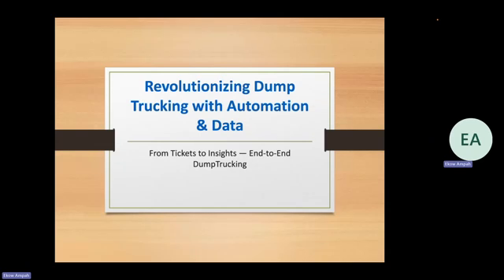Hello, my name is Echo Ampa and today I will be showing you a brief overview of how we revolutionized dump trucking with automation and data. I'll give a rundown of what the solution is and how we implemented it. I will also create other YouTube videos giving a demo, but at the end of this video I will show you where you can schedule your own live demo. So let's get started — revolutionizing dump trucking, end-to-end.